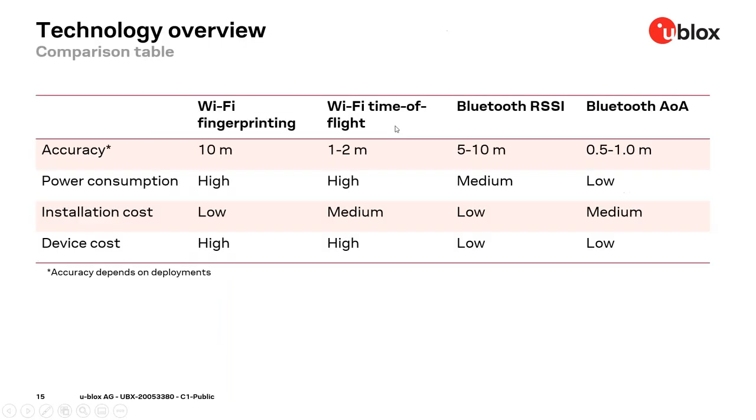The last slide in this section is a summary table of our experience with different short-range methods for indoor positioning. It's an overview included for your reference. Please note that the obtained accuracy depends very much on the deployment — meaning the number of anchor points and their locations.